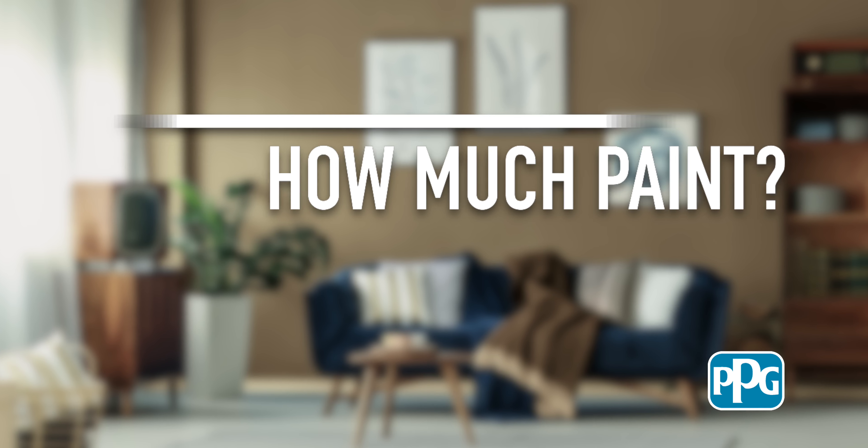Hi, I'm Dave, and as a professional painter I get lots of questions about painting. One of the more common ones is, how much paint do I need for this specific room?